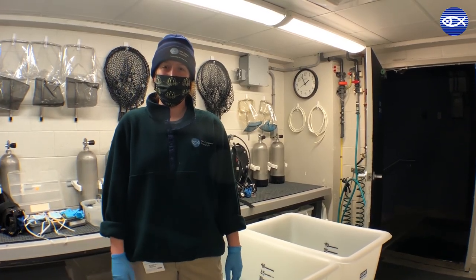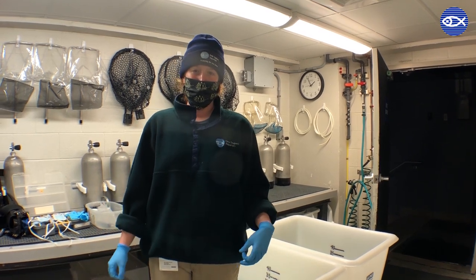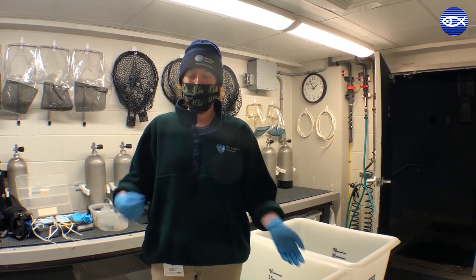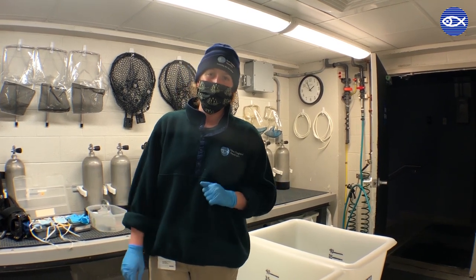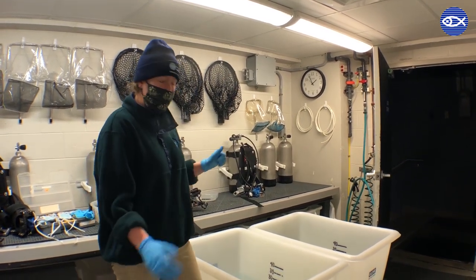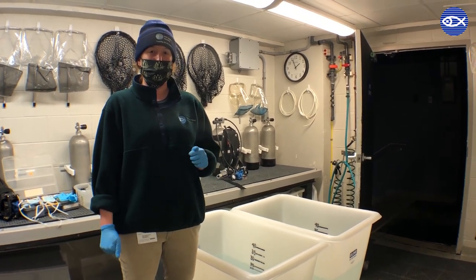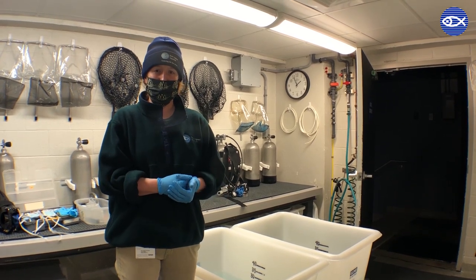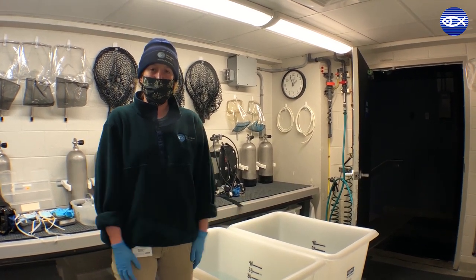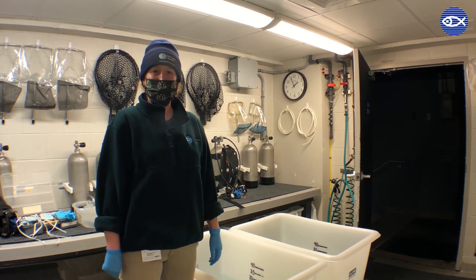Hi guys, my name is Lindsay and I'm part of the Giant Ocean Tank team here at the New England Aquarium. Right now I'm in our splash room, which is a room that we use to get ready before dives and store a bunch of gear that we use in the tank and for our animals. Today we've turned it into a little bit of an exam room. We're going to be looking at one of our blue parrotfish that we noticed had a little bit of trauma to its eye. Our vet Charlie is going to be checking him out today and giving him some treatment, and then we'll put him back in the tank afterwards.